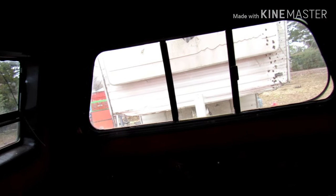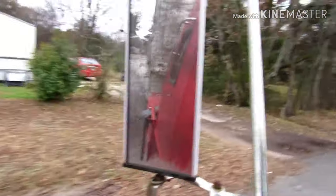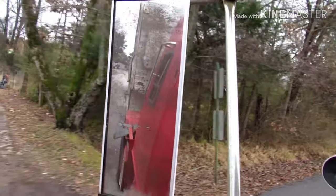Alright guys, we've got this trailer hooked up finally. Like I say, it's 38,000 pounds. Yeah, it's big. Huge. Let's get down the road. 38,000 pound trailer's behind me guys.